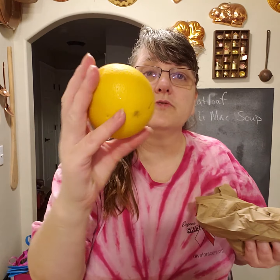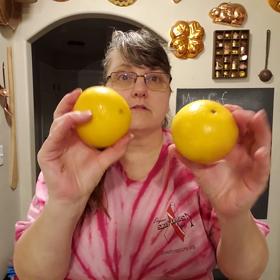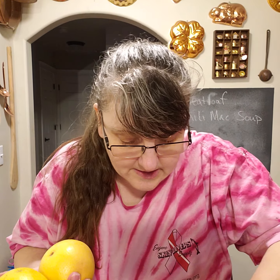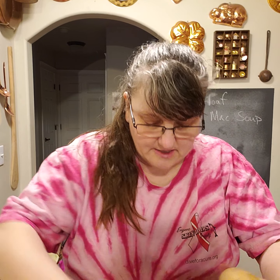I have two beautiful grapefruits, four apples — they're gorgeous — and about a pound to a pound and a half of potatoes. This is a medium-sized box, and you can customize it any way you want.